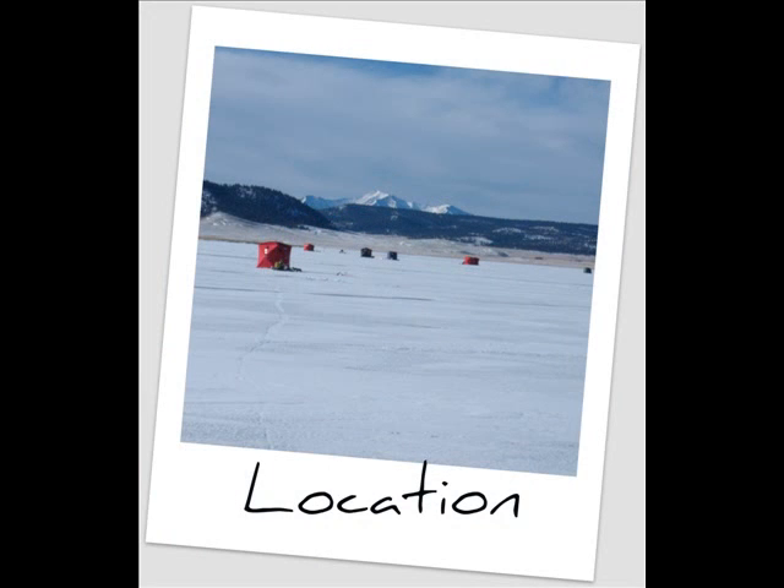Location, location, location is highly important when searching for lake trout. Since 95% of a lake is absent of fish, knowing the habits of lake trout will increase your success. Drill random holes until 45 to 100 feet of water is located.